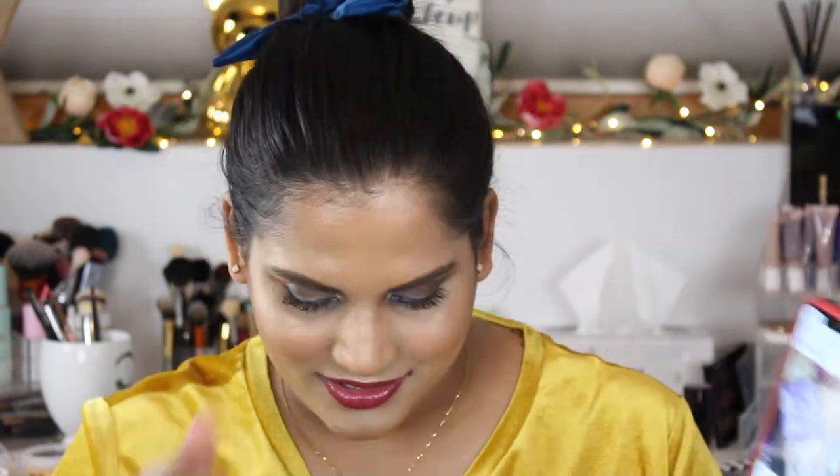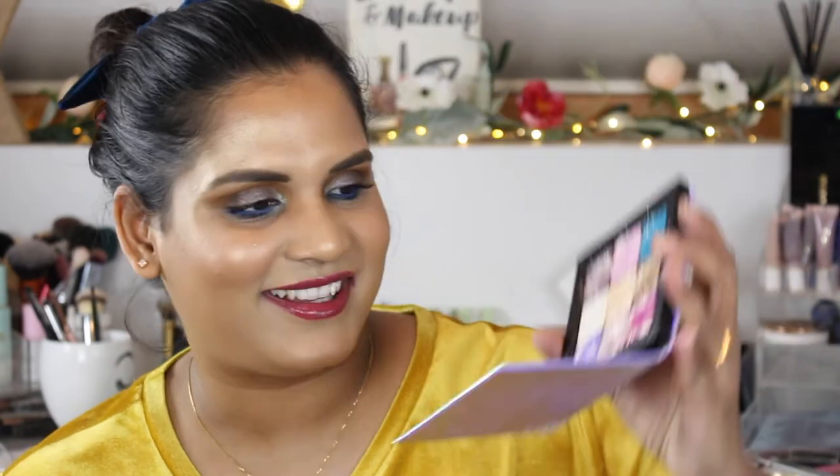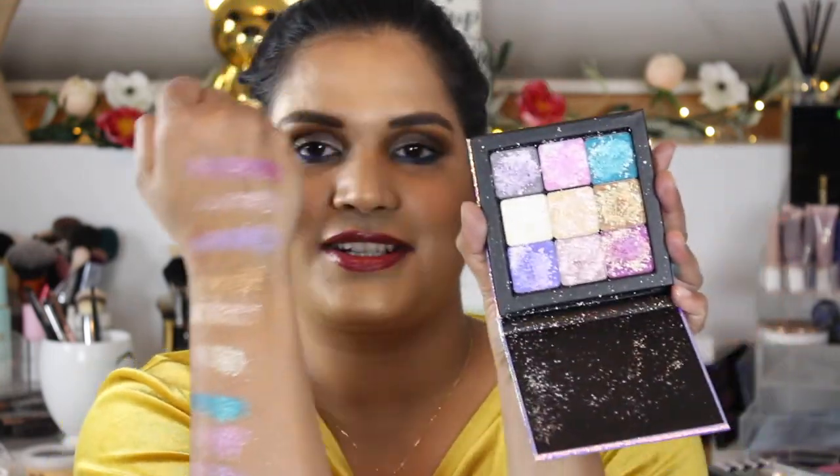But look at my palette — it's covered in flecks of glitter. I don't know, guys. Okay, here are the swatches. I hope you found this video useful and entertaining. Thank you guys for watching and I will see you in my next one!